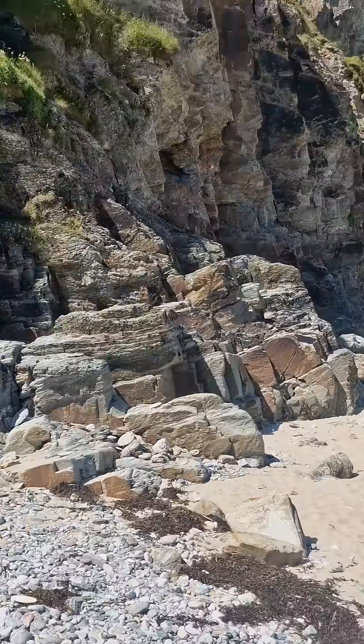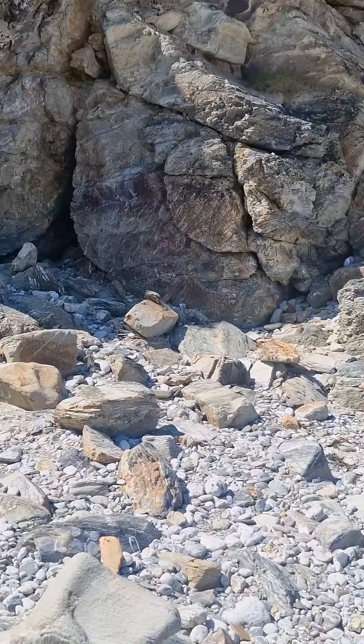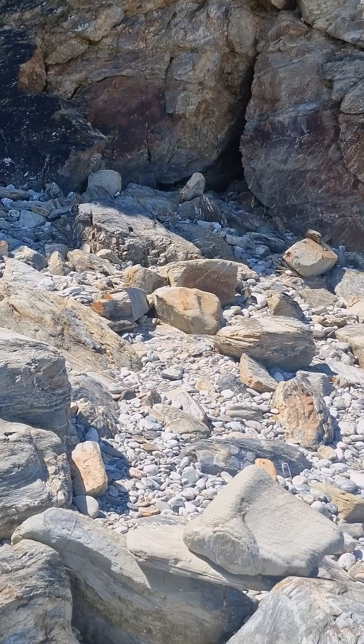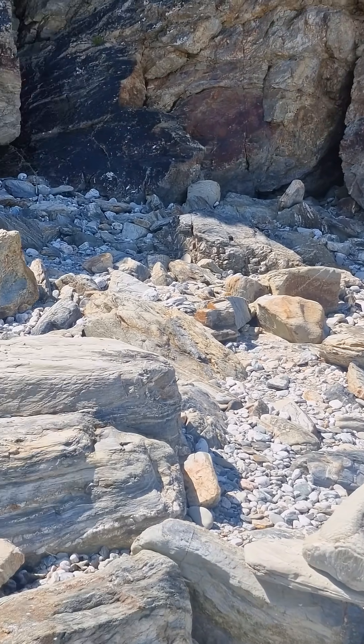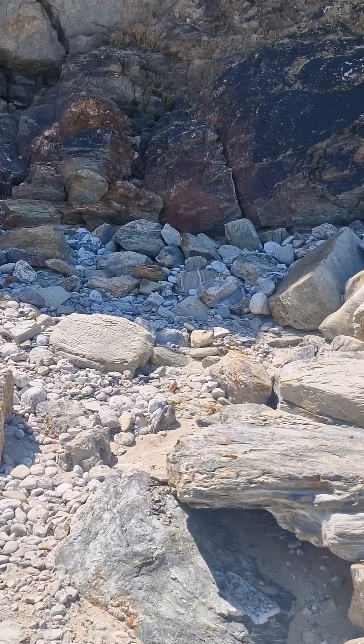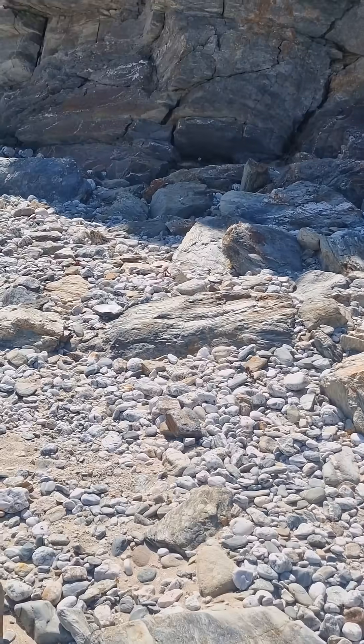As we come back here, the boulders are still there — maybe cobble-sized here — probably still weighing about 250 to 500 kilos each. Again, absolutely no way that I would set up here.